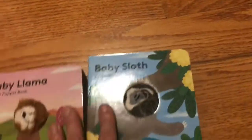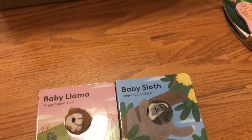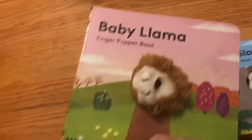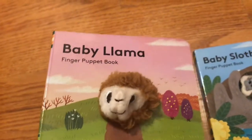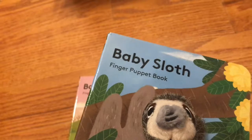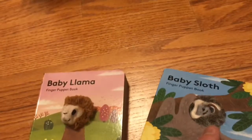And then here are two more — so this is a series. I think we had one above; I had another one that was, I think, a lion. So these are little puppet books: Baby Llama and Baby Sloth. I just can't emphasize how much the puppet feels like a stuffed animal. It's very soft. It's perfect for little hands.